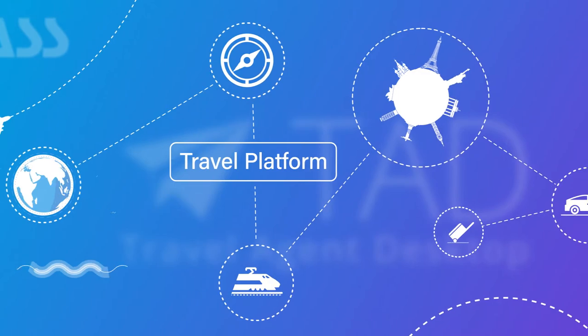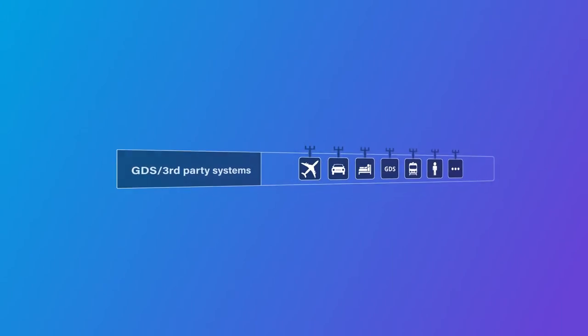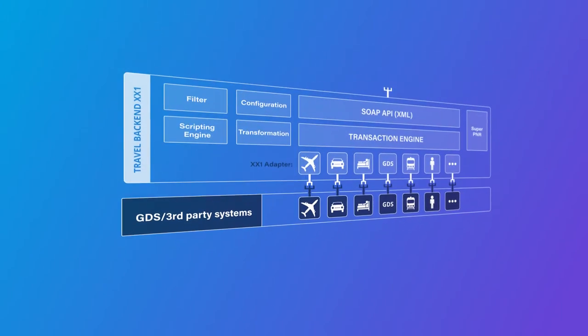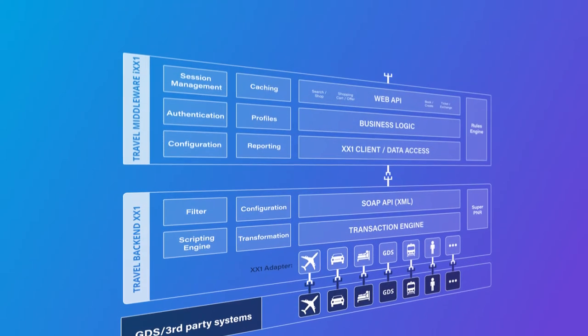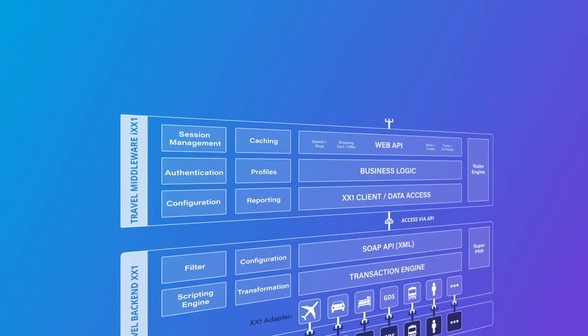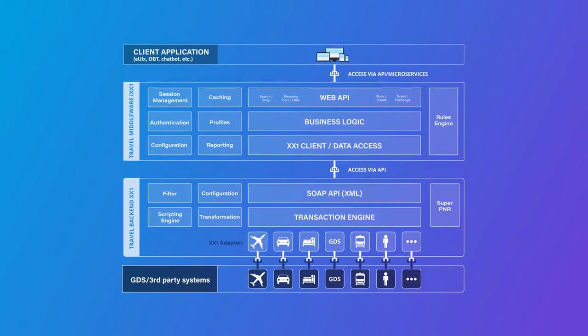First, let me explain to you our travel platform. For more than 20 years, we have been providing on one hand a travel API, which simplifies the access to various travel content around the world like flight, car, hotel and P&Rs. On the other hand, we are developing front-end solutions on top of this travel API.